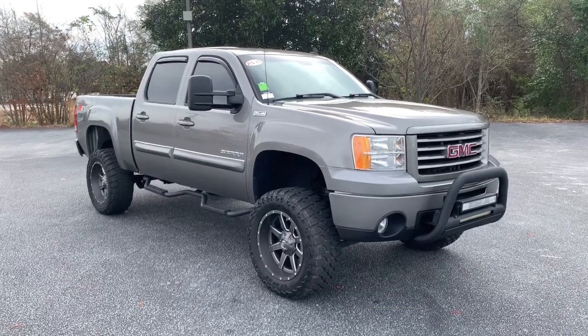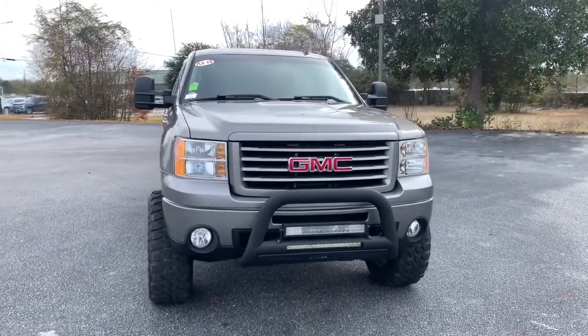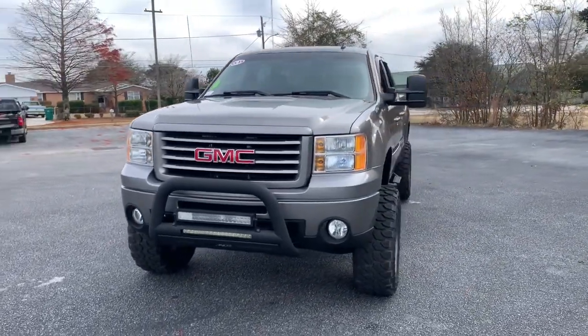Hop into the 2013 GMC Sierra. With less than 150,000 miles on the odometer, this vehicle provides excellent value.